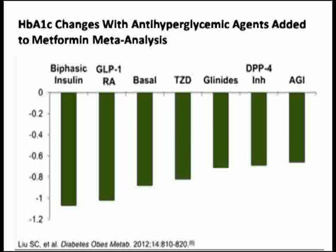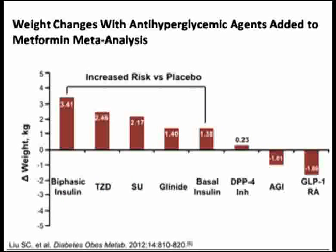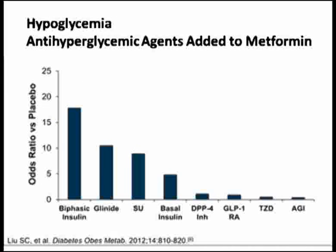Similarly, when you treat your patients with GLP-1 receptor agonists, you find that there is significant weight reduction as compared to significant weight gain caused by many other anti-diabetic drugs. And when you look into hypoglycemia, you find a large number of hypos with other drug groups, but GLP-1 receptor agonists carry very little fear of hypoglycemia.